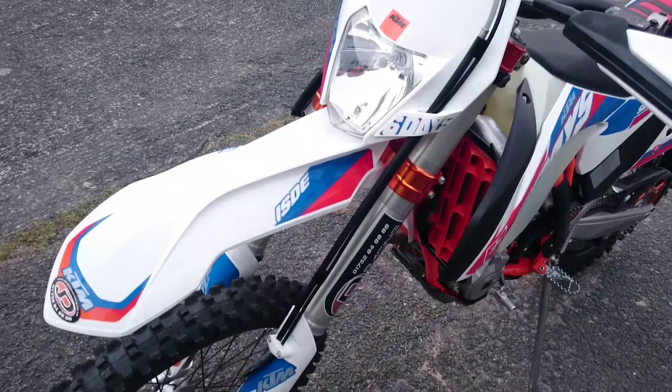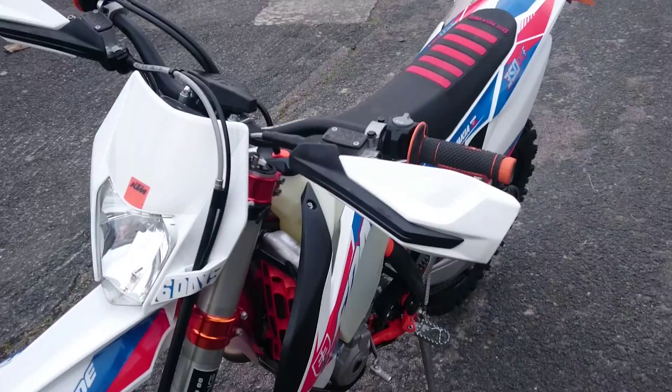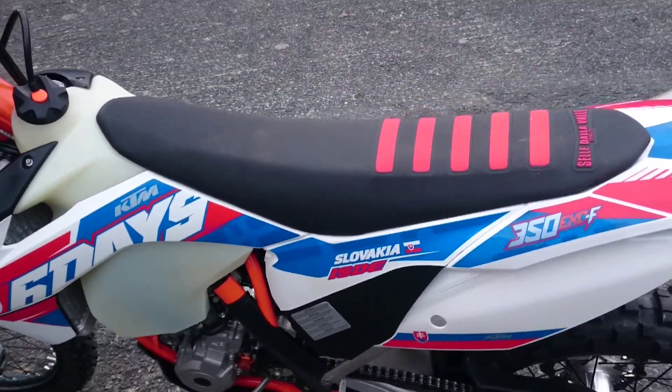Super clean bike - really good saving on a new one. It's the one that everyone wants: the 350 four-stroke. Awesome power, amazing little bike.